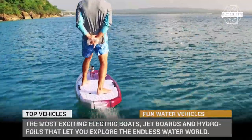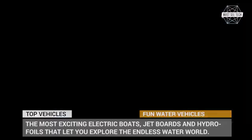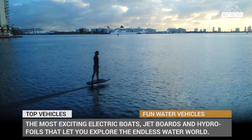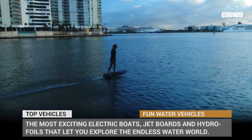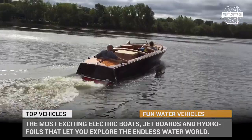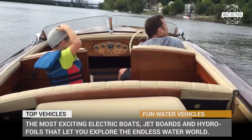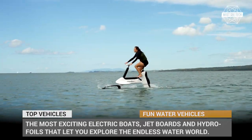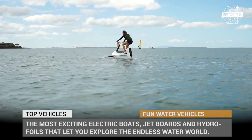Welcome back to Must-See Tech! Do you have plans for the summer vacation? We bet that one of the destinations you are considering is close to the water, and what better vehicles to explore the vast blue of the seas than electric watercraft? These vessels open new horizons of exploration, being super fun and not disturbing the wildlife or polluting the environment. Today we will show you 5 of the most exciting electric boats, jet boards, and hydrofoils that let you explore the endless water world while having tons of fun.